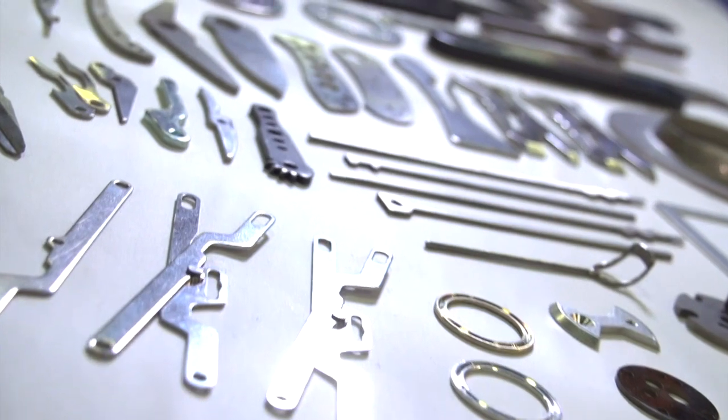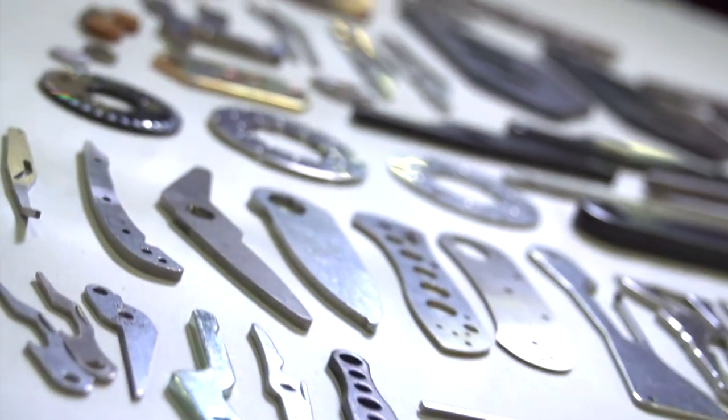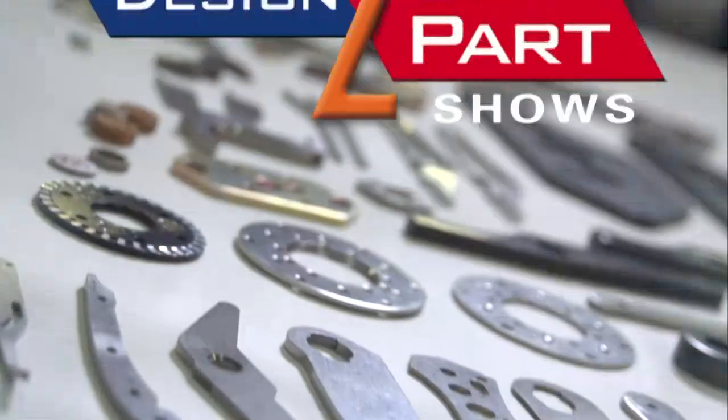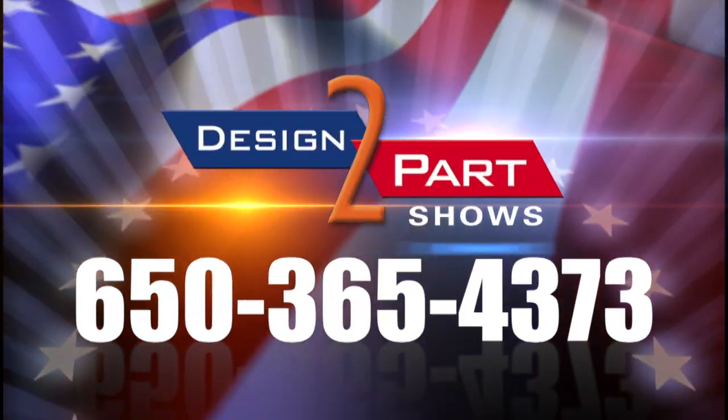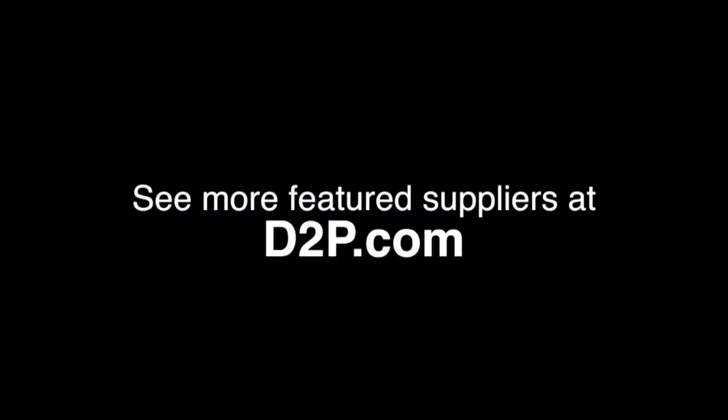You've seen some of the parts that we do. If you need precision parts in production quantities, please call Peterson Precision. See us and other quality suppliers at d2p.com.